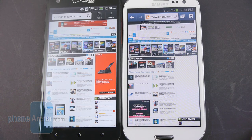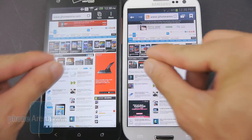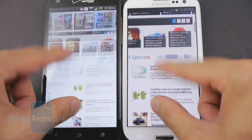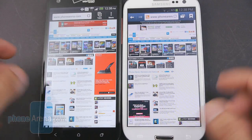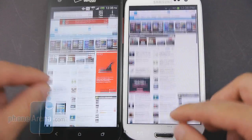Both handsets feature LTE connectivity for fast data speeds, and their web browsing performances are very similar. They exhibit smooth, buttery navigation — pinch gestures and kinetic scrolling are pretty much instantaneous on both. They also render pages properly, and their high-resolution displays add a good amount of sharpness to everything.